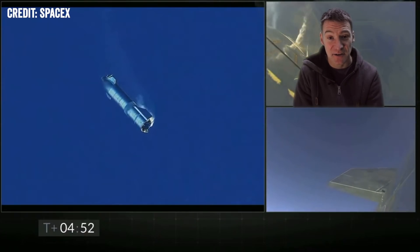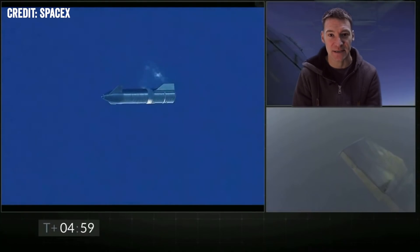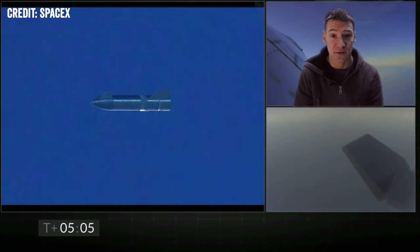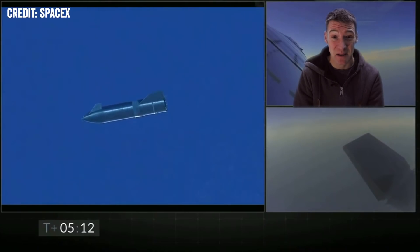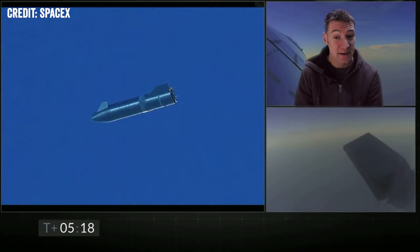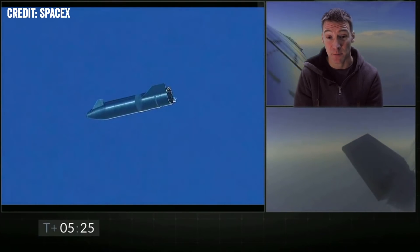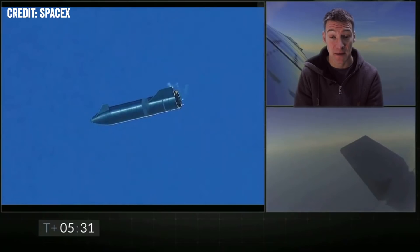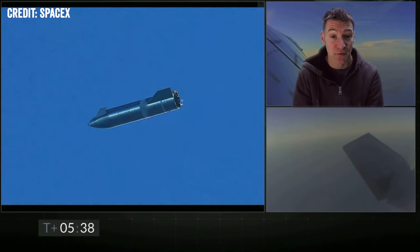They use the RCS thrusters to help push it over, and that's part of the reason why they've got to be so careful with this swap between vertically ascending and falling belly first. At the moment it's just got nitrogen cold gas thrusters, the same as a Falcon 9 — those aren't very powerful. For a craft this size they'd probably be okay in space if they didn't have much to fight. However, they're going to move to a hot gas thruster at some point, where they'll basically burn some methane and oxygen in a little thruster to turn the rocket. Once those come on, they should have much more control across all stages of flight.